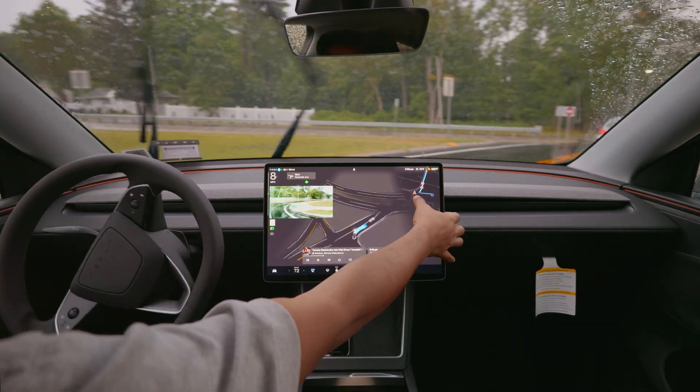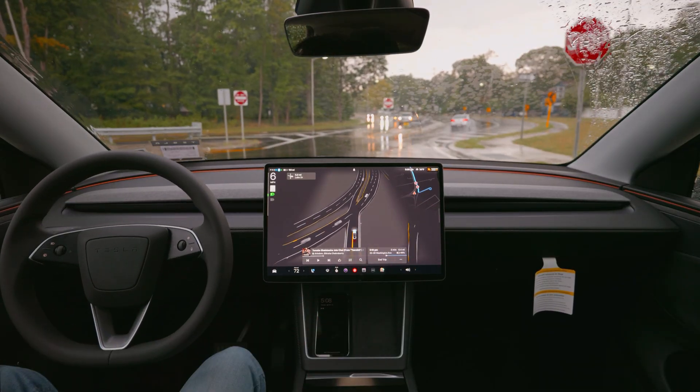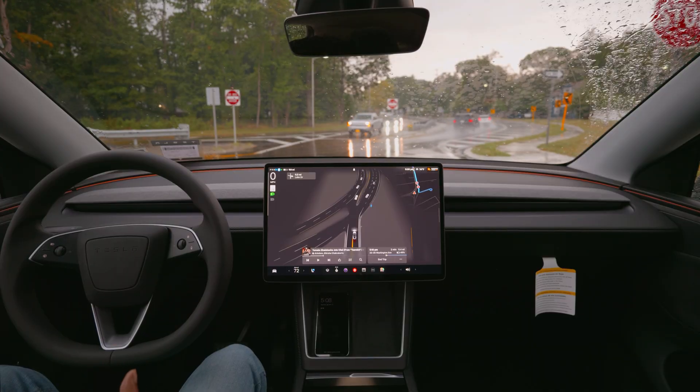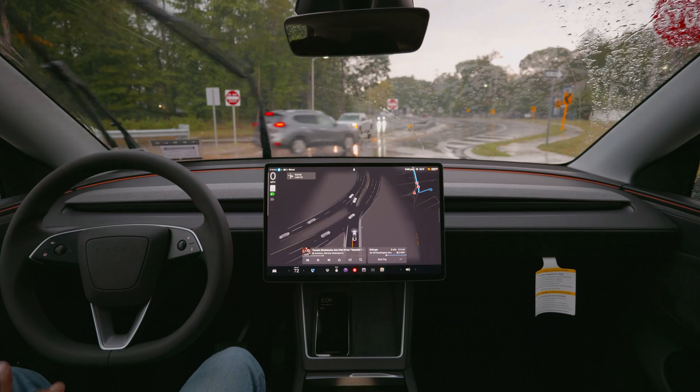You can see the GPS still doesn't have the data, but it knows what it needs to do and makes that right turn. My question is: why didn't it do that at the very first moment?